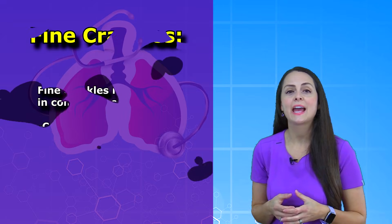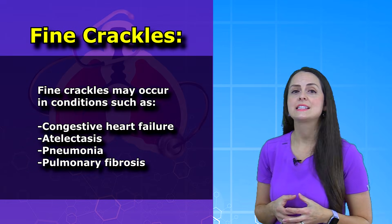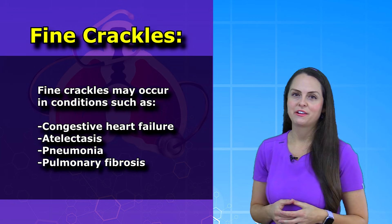Fine crackles can occur in cases of congestive heart failure, atelectasis, pneumonia, and pulmonary fibrosis.